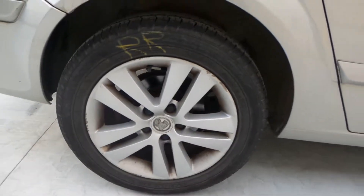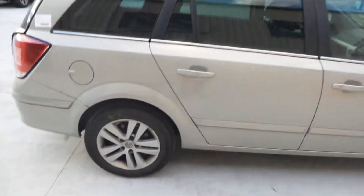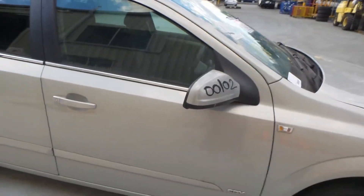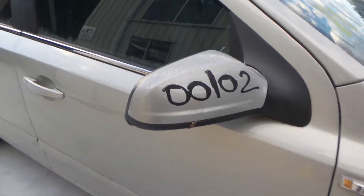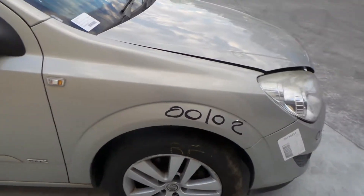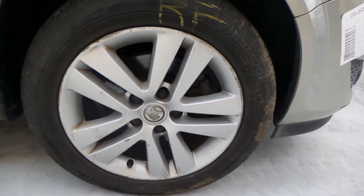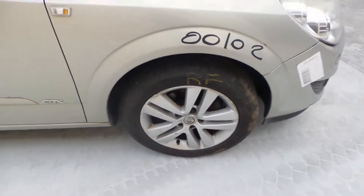Right rear 16-inch factory mag, good tyre. Both right hand doors appear to have no damage. Right power door mirror. Right guard seems to be in good condition. 16-inch right front, good tyre, alloy mag.